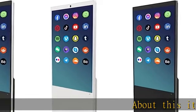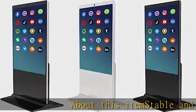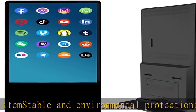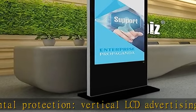About this item: stable and environmental protection. The vertical LCD advertising machine adopts environmental protection technology, which has better stability and is suitable for working in harsh environments.